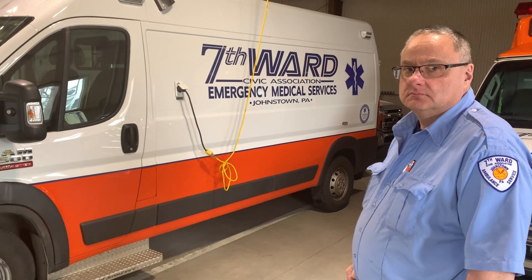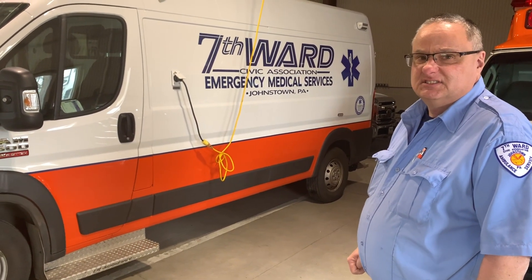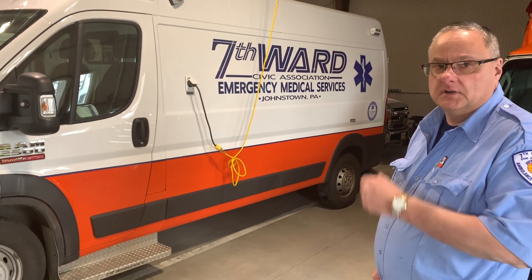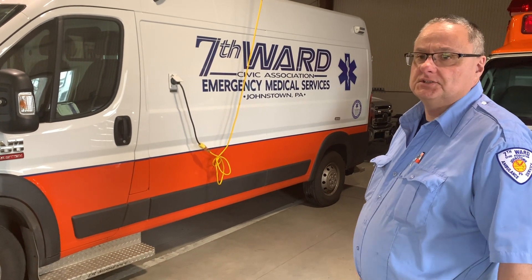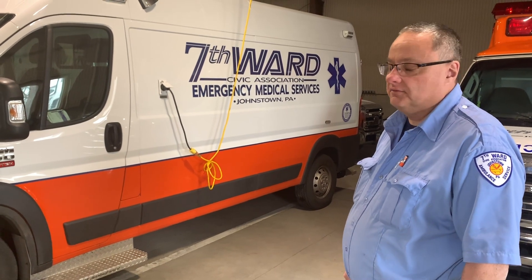You said something about the LED lights in the cabinets — it gives you enough light to do transports at night with the patient? Yeah, it's very comfortable for me as the medic, the provider, and for the patient. It's enough light but not too much for them.